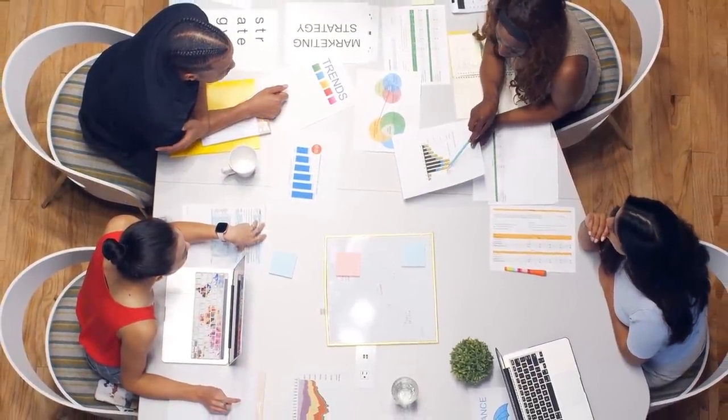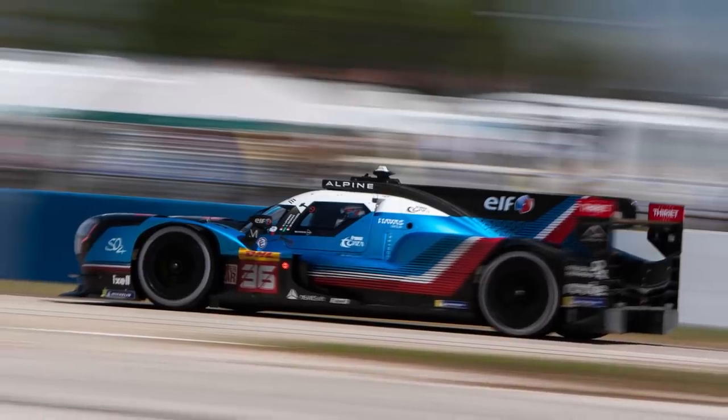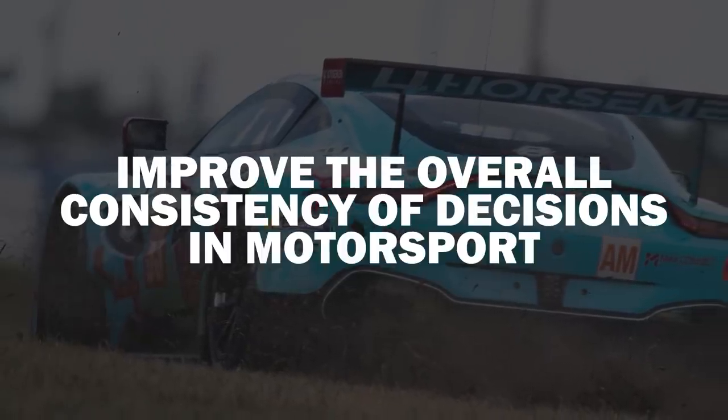The ROC is also going to be used as a training tool for the next generation of stewards and race control staff. It will also be rolled out to other FIA championships in the future, so hopefully this will be a great tool moving forward and can improve the overall consistency of decisions in motorsport as a whole.